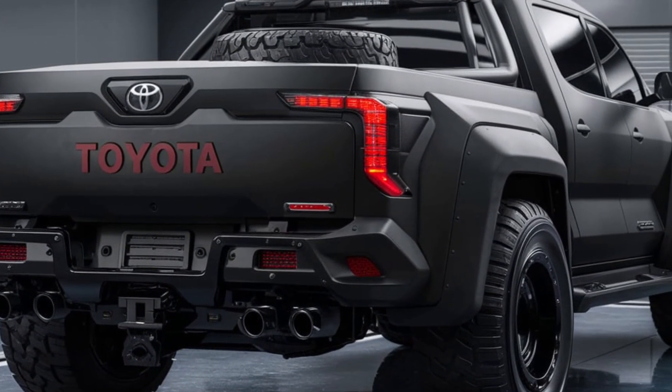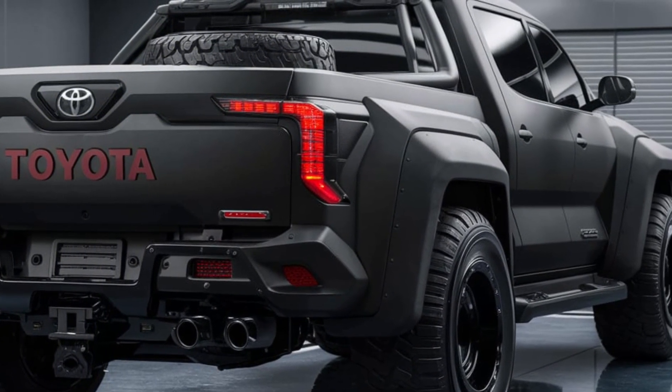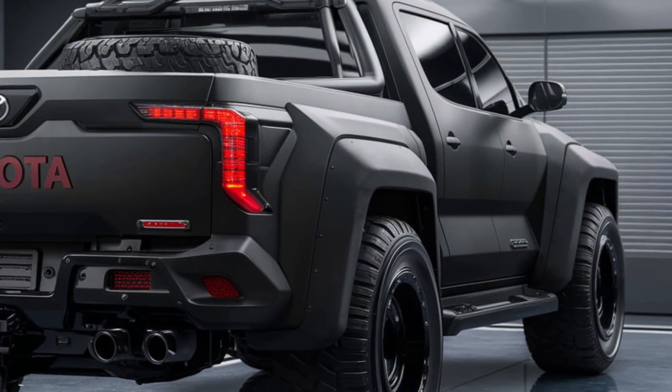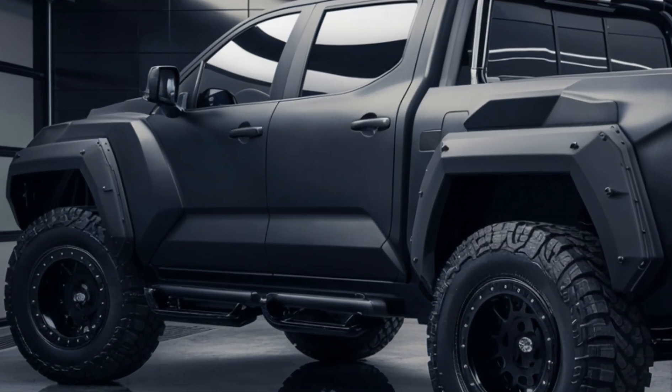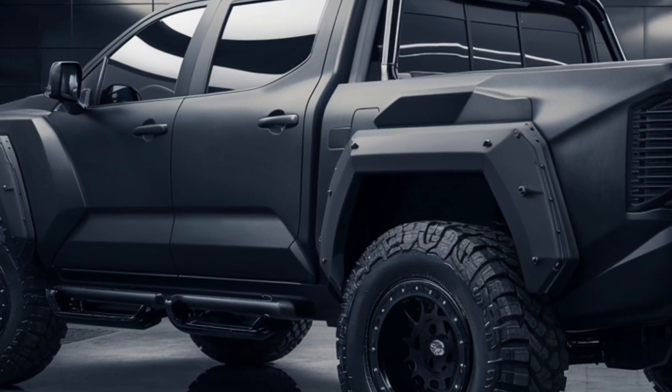The versatility of the FJ Cruiser pickup extends to its truck bed, which features integrated tie-down points, a 120V power outlet, and a sliding cargo bed for easy loading and unloading. Whether you're hauling camping gear, mountain bikes, or work equipment, this pickup has you covered.